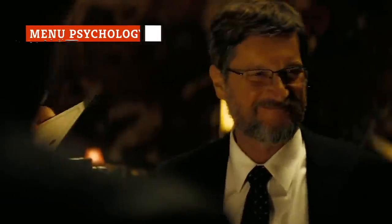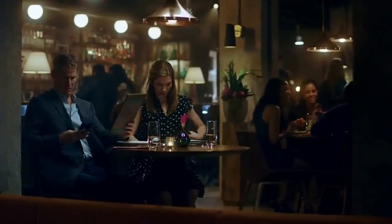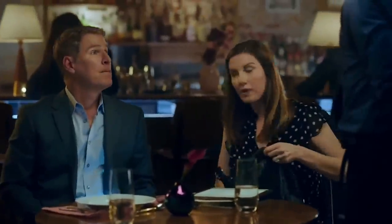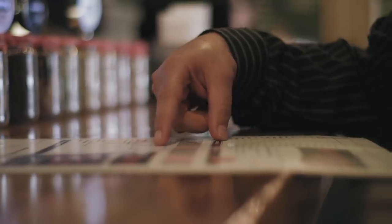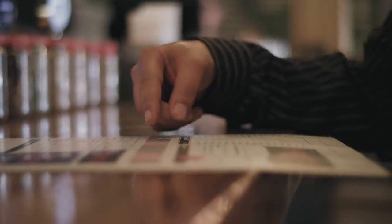Did you know that restaurants use menu design to influence your dining choices? It's laid out so that you might be swayed to order the most expensive items available. Everything from the colors used to the font sizes affects how your brain perceives the information you're seeing. Some chefs purposefully use smaller font sizes for the prices, remove the dollar signs, or keep the numbers from lining up in a neat line to take the emphasis away from the cost. Even where items are located on the menu can affect how likely you are to order them.